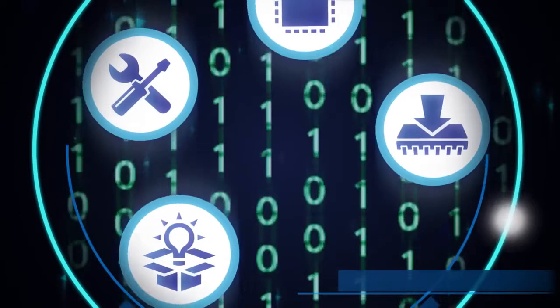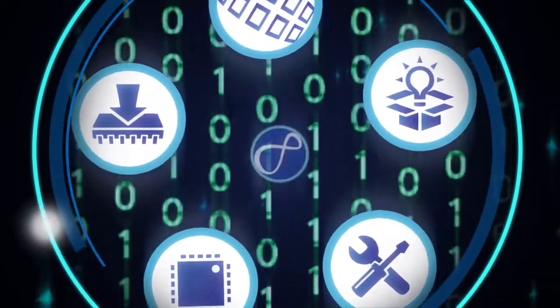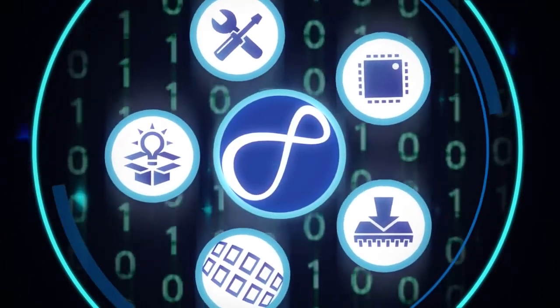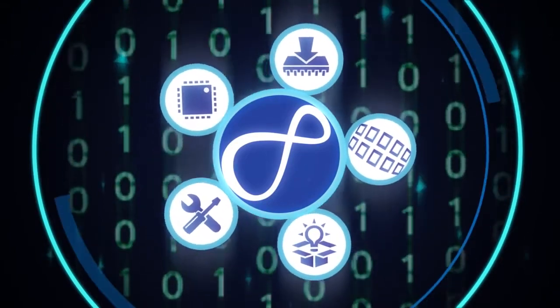Libraries, drivers, protocol stacks and RTOS are integrated into a single high-quality suite of software, which is tested, qualified, maintained and supported by Renesas as a product, to work seamlessly with Renesas Synergy MCUs.